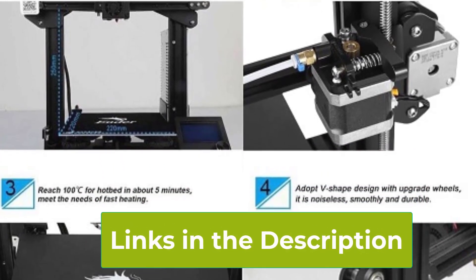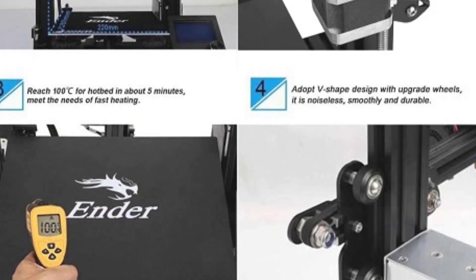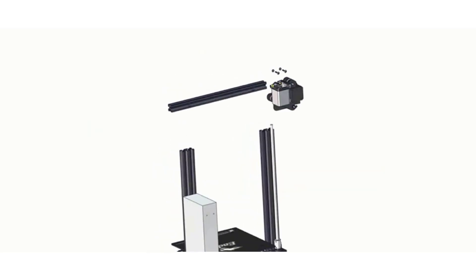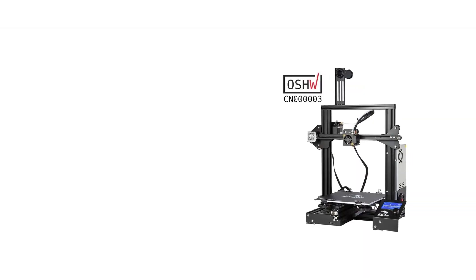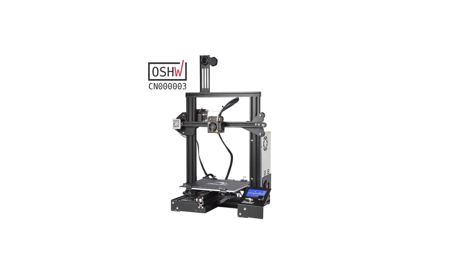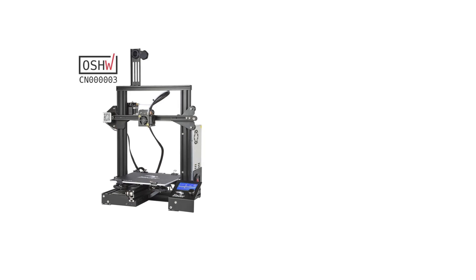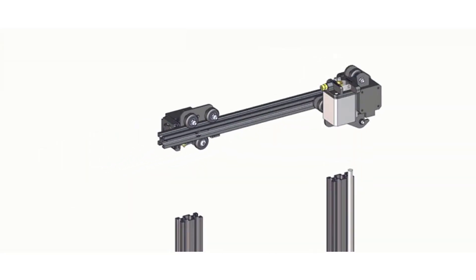Its design includes a sturdy aluminum frame, which contributes to its stability and durability, ensuring consistent print quality over time. The printer comes as a DIY kit, which means some assembly is required. This can be a rewarding experience for those who enjoy hands-on projects, and it also provides a deeper understanding of the printer's mechanics, making future upgrades and maintenance easier. The heated build plate reaches high temperatures quickly, allowing for better adhesion of print materials and reducing warping issues.